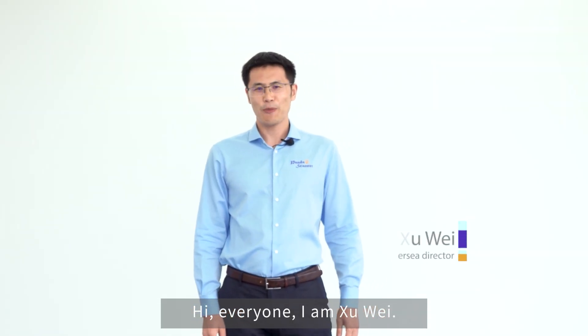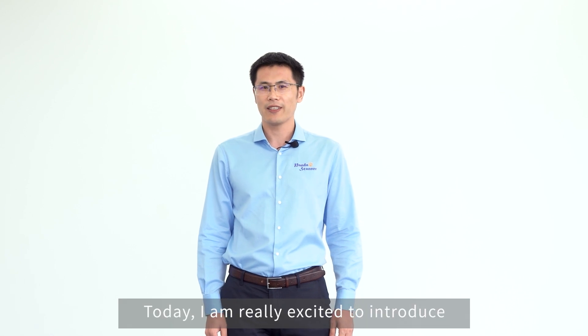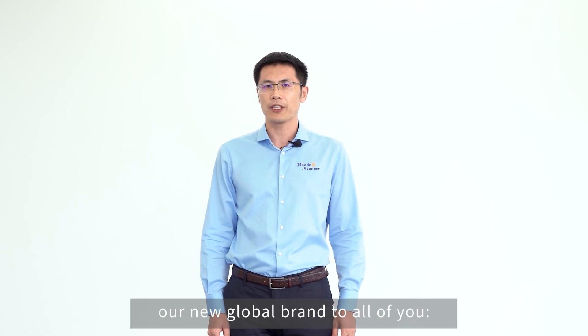Hi everyone, I'm Xu Wei, the Overseas Director of Frequency Technology. Welcome to our online conference. Today, I'm really excited to introduce our new global brand to all of you: Panda Scanner.